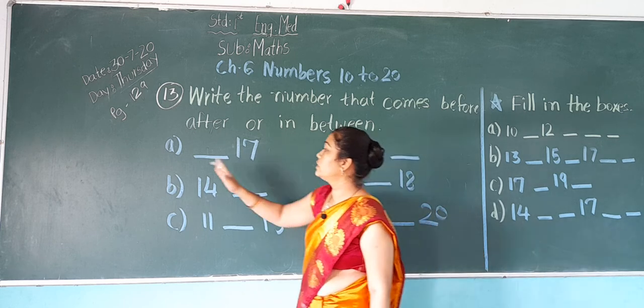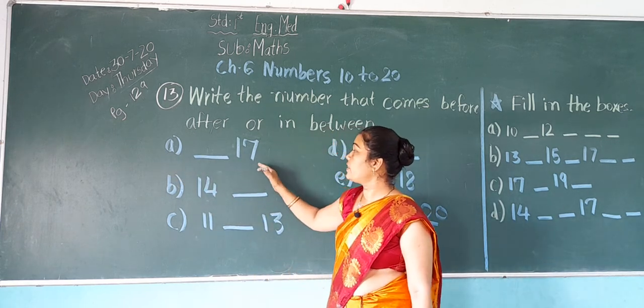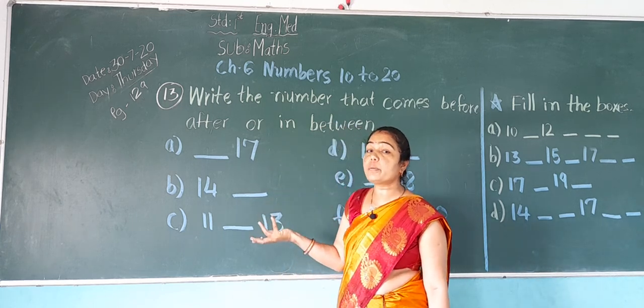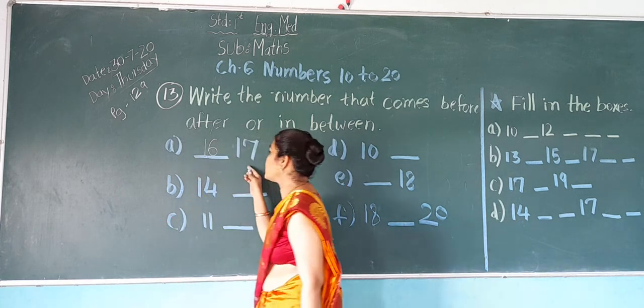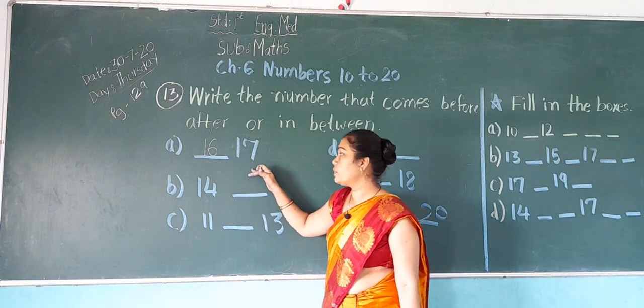Now first, A: blank 17. Before 17, which number will come? 16. So write here 16. So it becomes 16, 17.